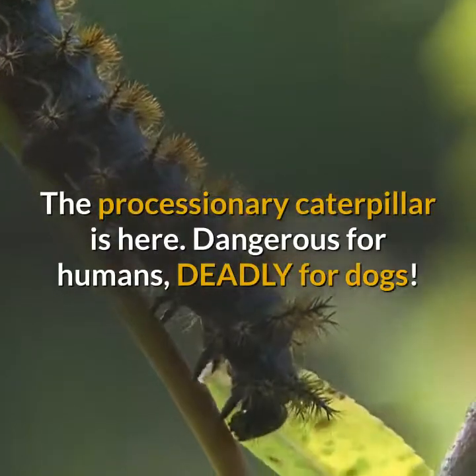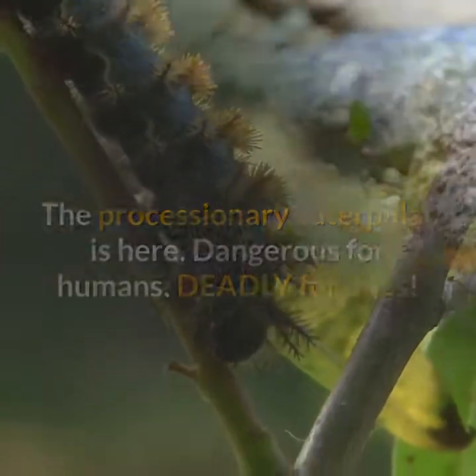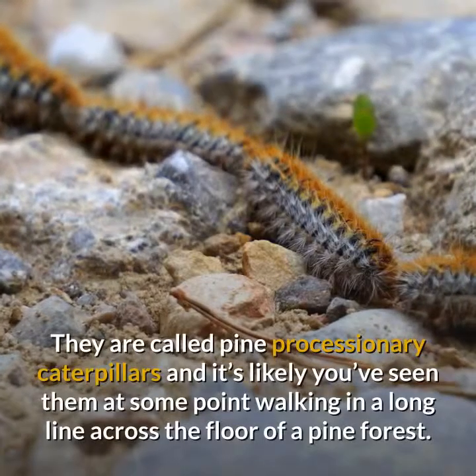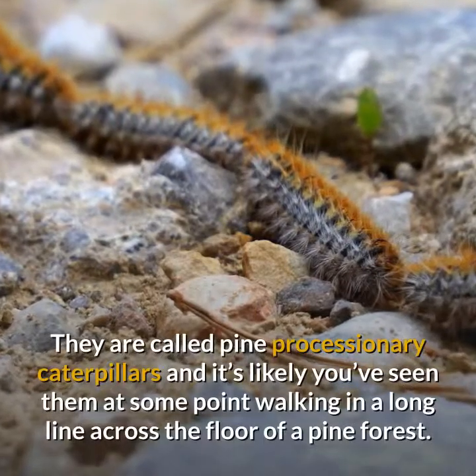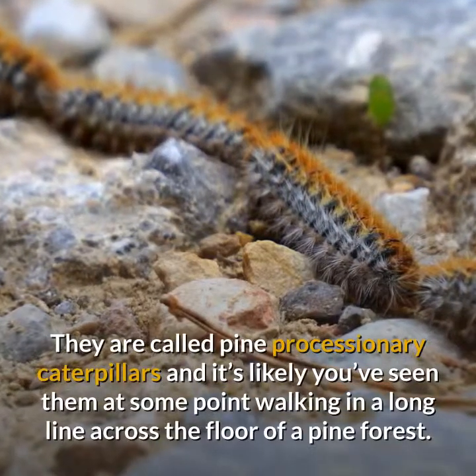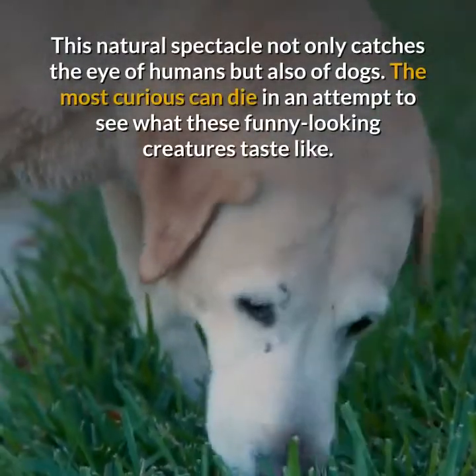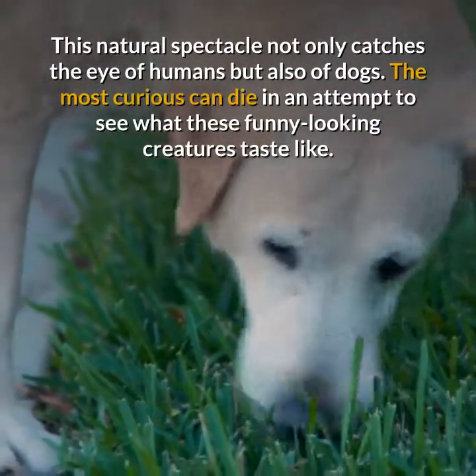The processionary caterpillar is here — dangerous for humans, deadly for dogs. They are called pine processionary caterpillars, and it's likely you've seen them at some point walking in a long line across the floor of a pine forest. This natural spectacle not only catches the eye of humans but also of dogs.